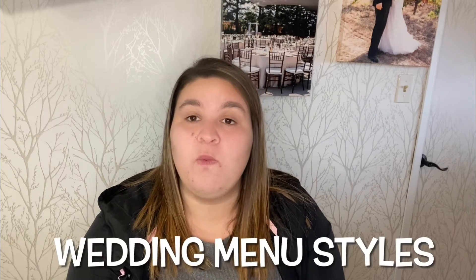Hey everyone, it's your favorite wedding planner Brie, here to help you get your wedding agenda in order. Let's get into today's topic, which is going to be wedding menu styles.